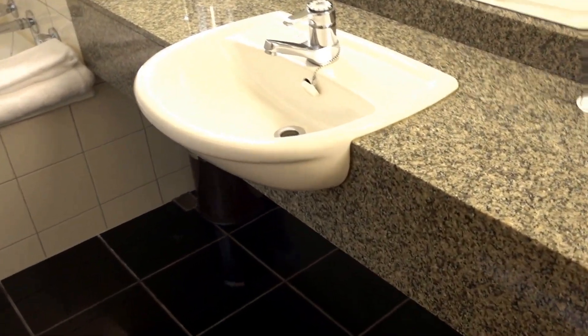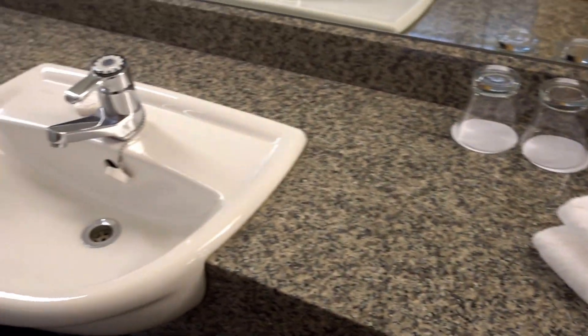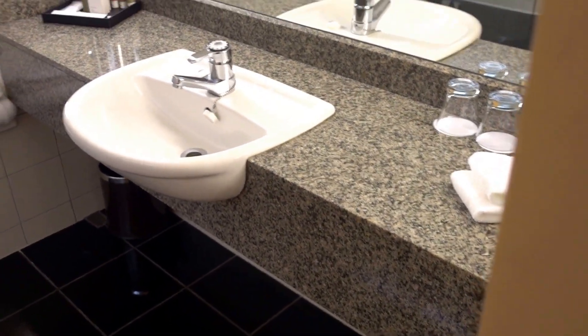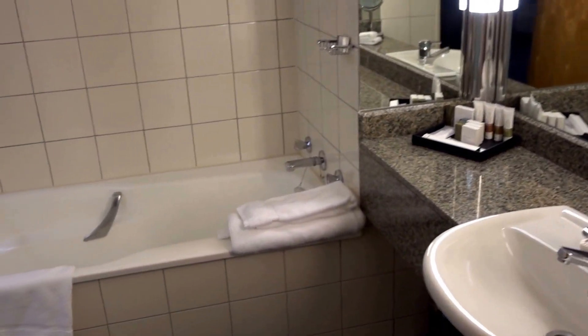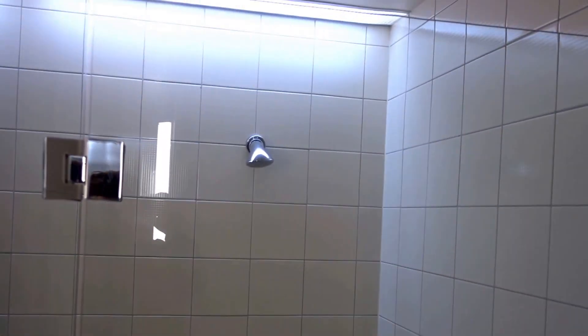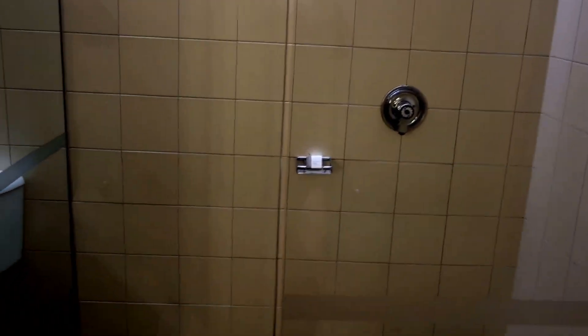Similar to the previous room, they've done some renovations, but this bathroom looks like it's from the 1970s or 1980s. I asked the manager and this whole building is only about 25 years old, so I'm not sure. We have a bathtub, and this one actually has a separate standing shower — I hate showering in a bathtub — and it's pretty big as well.